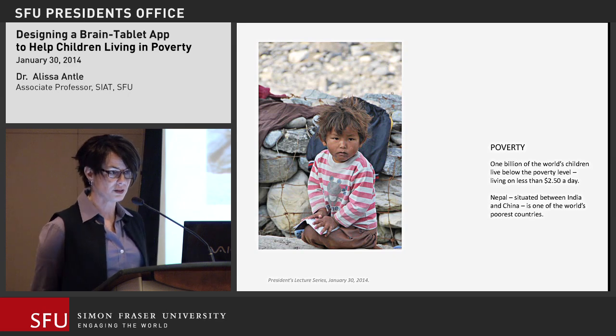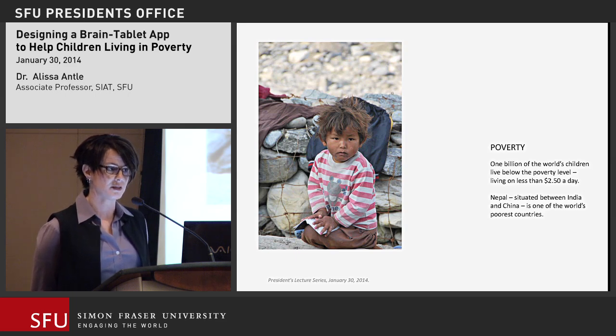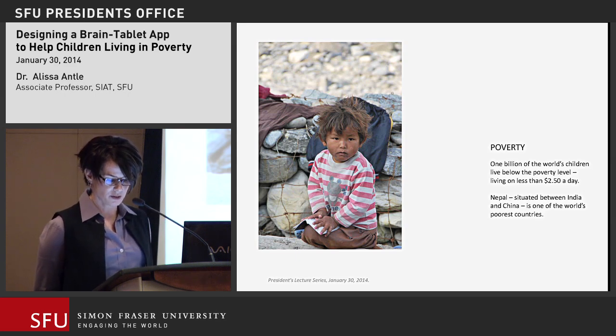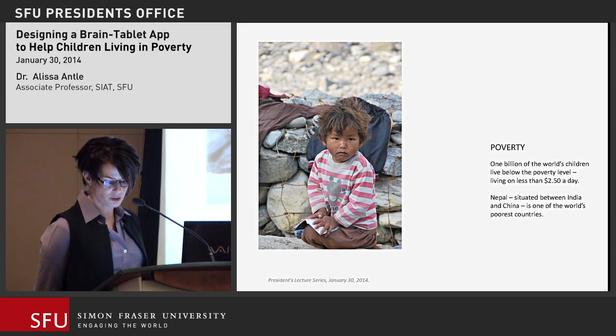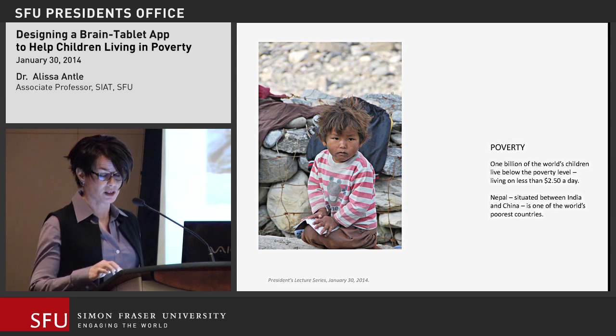There are 2.2 billion children in the world, and about 1 billion of them live in poverty — on less than $2.50 a day. According to UNICEF, 22,000 children die every day from poverty. Nepal is one of the poorest countries in the world; over one-third, about 4.5 million kids, live in abject poverty on a dollar a day or less. Ten percent of kids there don't attend school. Poverty is highest in the hill regions, rural regions, and in families where parents don't attend school — all of which characterize Pokhara, where I was. There has also been significant civil war, making it a very difficult place for children.